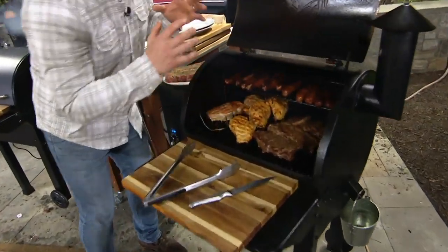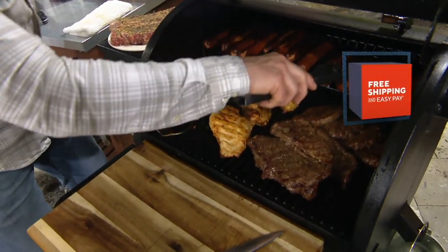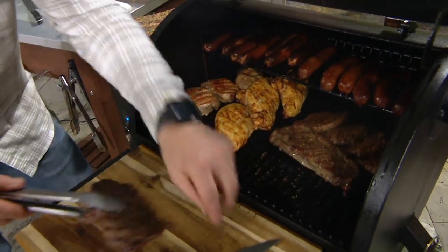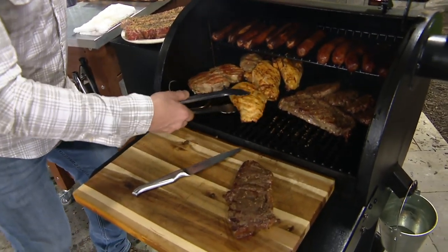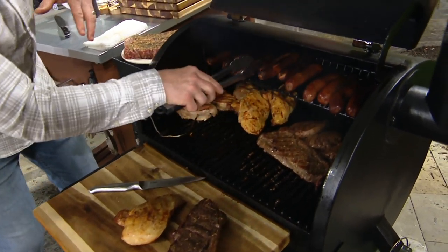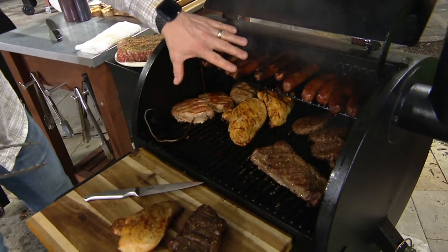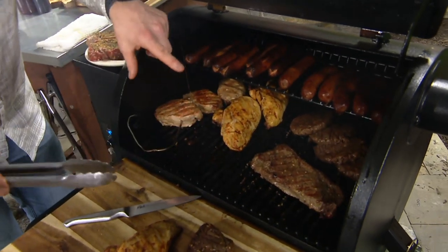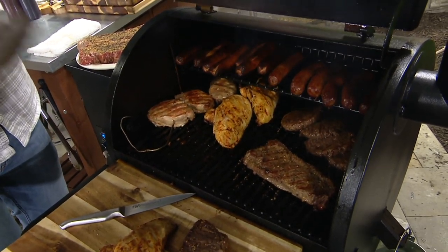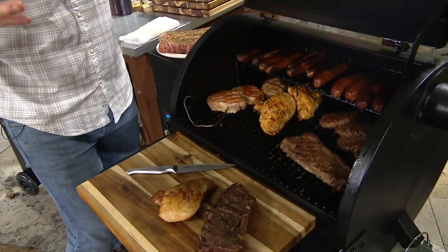A couple of features to point out: there's a convection fan in here circulating all that hot air so you get nice, beautiful, even cooking throughout. No more having to move your sausages, flip your chicken, or move it to one side because of hot spots. Everything is going to be nice and uniform — you don't even have to turn your food. You'll still get top-to-bottom even cooking. The capacity: bratwurst, hot dogs, steaks, burgers, chicken, pork — we've got 520 square inches. And that drip pan catches all the drippings so they go into the side bucket instead of into the flames, preventing flare-ups and ruining your food.